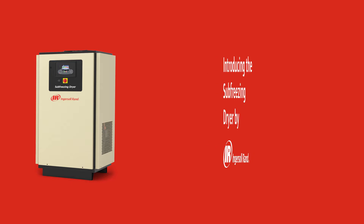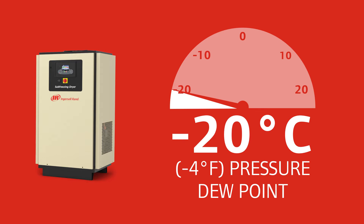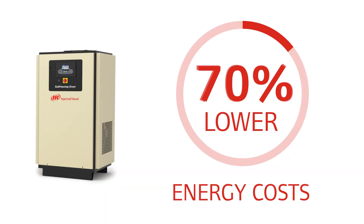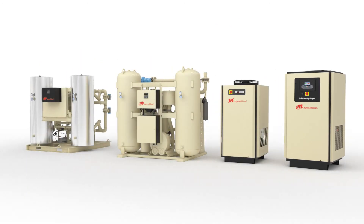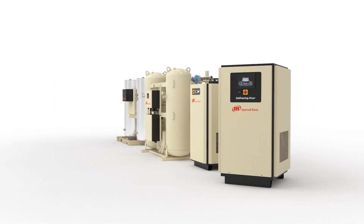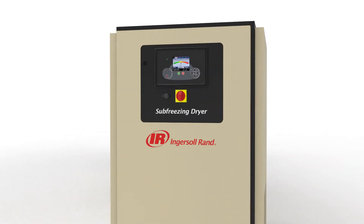The Sub-Freezing Dryer is the world's first dryer that provides a negative 20 degree Celsius, negative 4 degree Fahrenheit pressure dew point at 70% lower energy costs. Combining multiple technology solutions into one machine, the groundbreaking Sub-Freezing Dryer provides ISO Class III air with higher efficiency and the lowest total cost of ownership compared to every other dryer on the market.